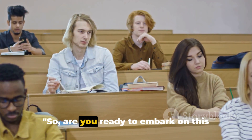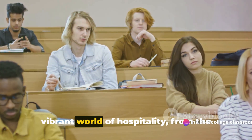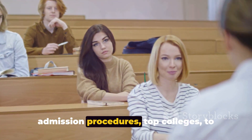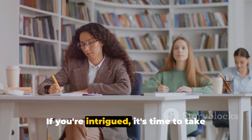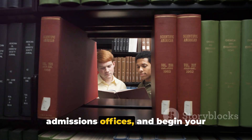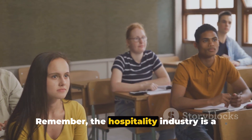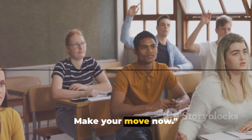Are you ready to embark on this exciting journey? We've walked through the vibrant world of hospitality — from the bachelor's in hotel management program, admission procedures, top colleges, to career prospects. If you're intrigued, it's time to take the next steps. Start researching colleges, reach out to admissions offices, and begin your application process. Remember, the hospitality industry is a world of endless possibilities. Make your move now.